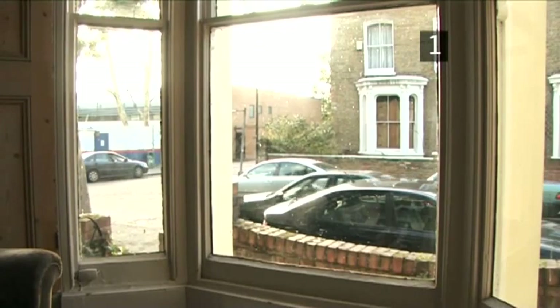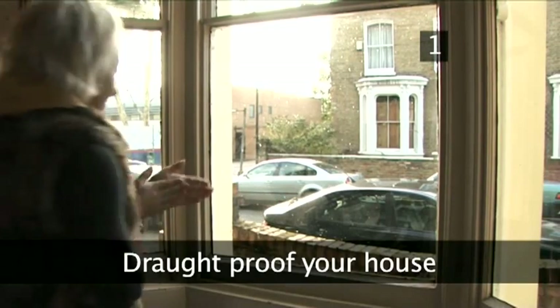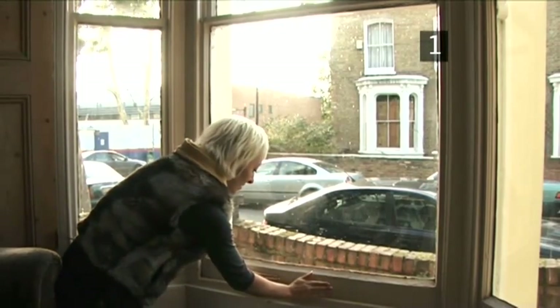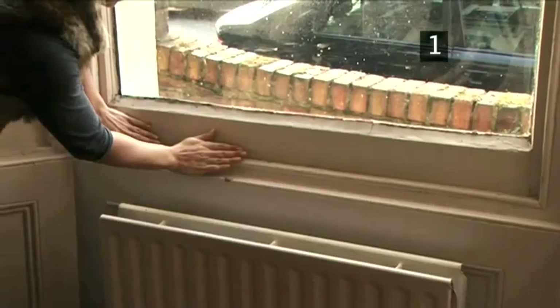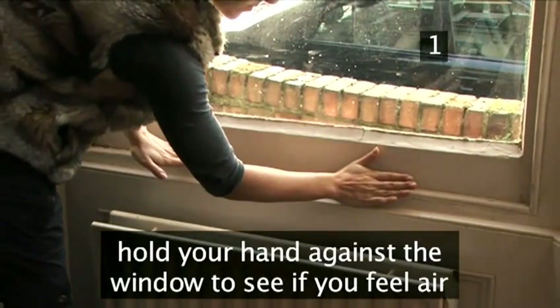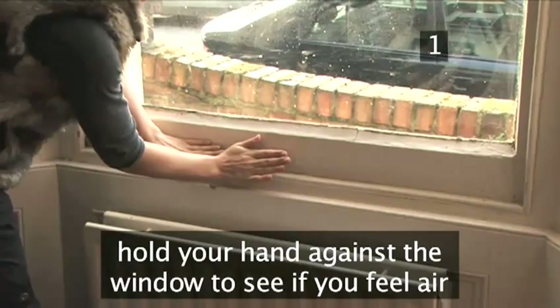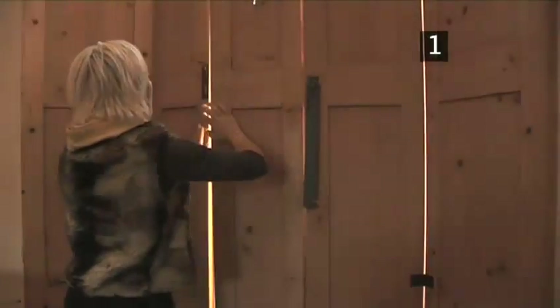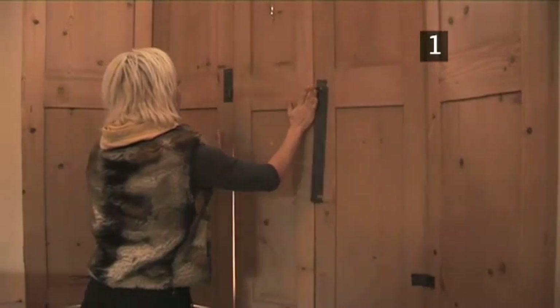Step 1: Draft-proof your house. In an average house, up to 20% of heat is lost through drafts. To test an area, simply hold the palm of your hand up against a door or window. If you feel cold air coming through, warm air is escaping. This is simple to fix and can save you hundreds on your yearly heating bill.